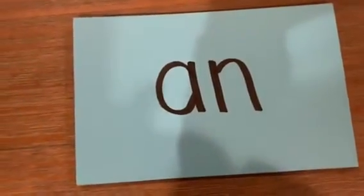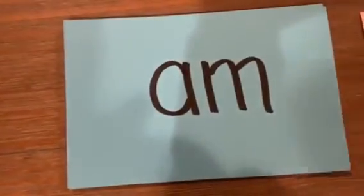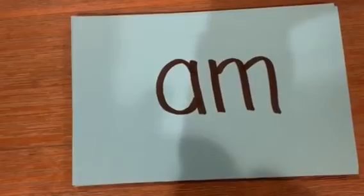Glued sounds. A-N — like fan, an, an. A-M — like ham, am, am.